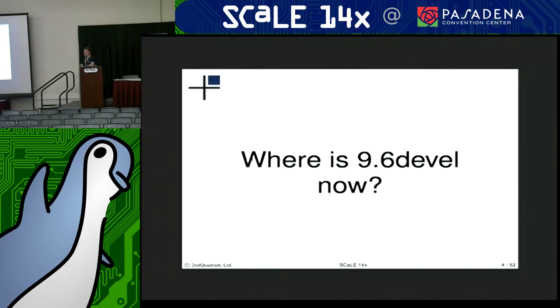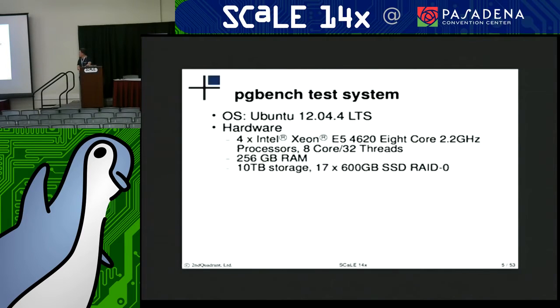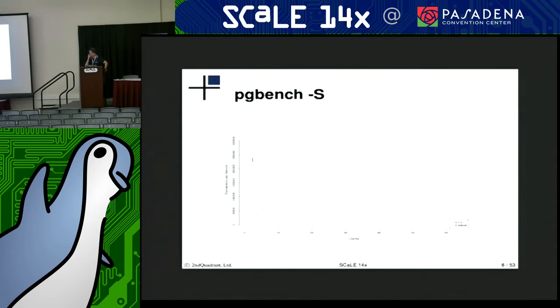So first off, where is 9.6 now? We ran a pgbench read-only test on a four-way, eight-core, 32-thread system, just to see what the scalability was looking like. It should be at least encouraging to see that the scalability hasn't degraded with 9.6 yet, compared to the 9.5 release.